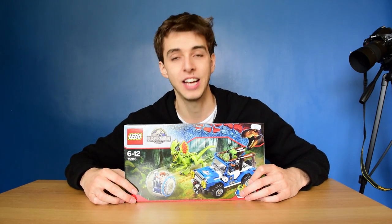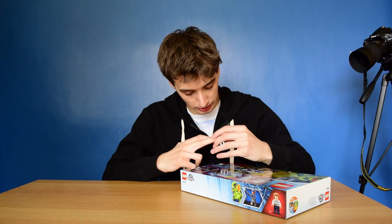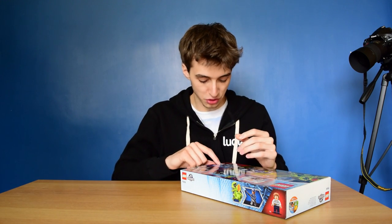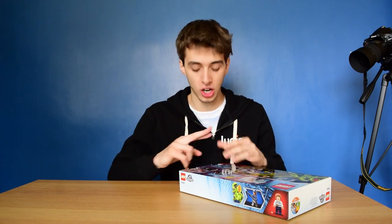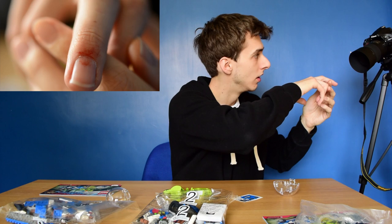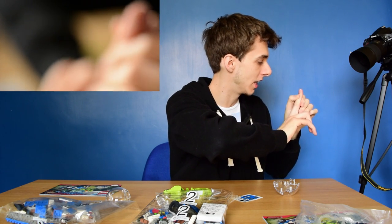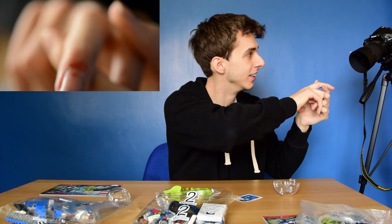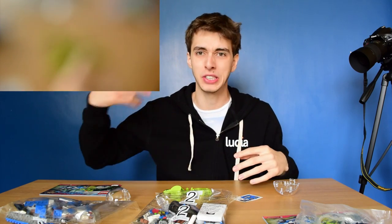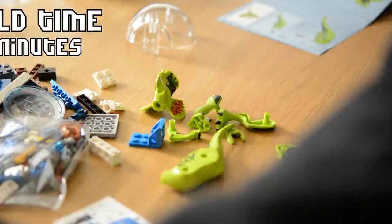Let's waste no more time and get straight to opening it. Oh my god — kids, do not run your fingers across cut cardboard. You think a paper cut is bad? I cut myself on the cardboard and it's bleeding quite a lot. Do not slide your finger across it when you open the box or you'll cut yourself. I'm going to sue Lego.